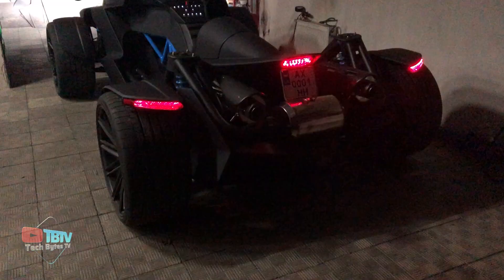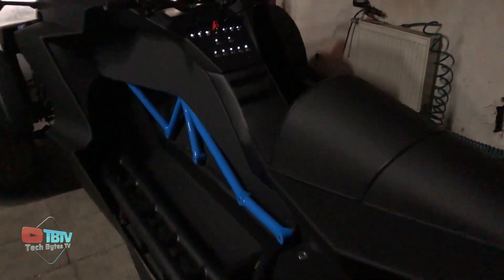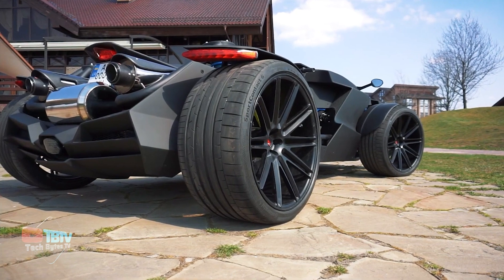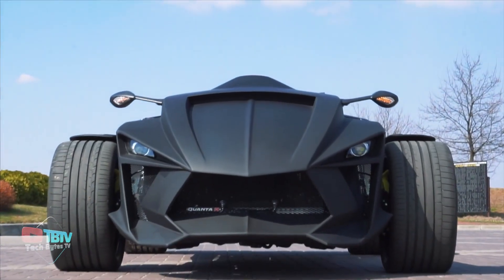This quad bike has an all-wheel drive and has been engineered to perfection. The exterior is made of aluminum, which makes sure it's lightweight and extremely durable at the same time. The all-black color makes it aesthetic enough to be owned by Batman lovers and people who love a super quad bike.